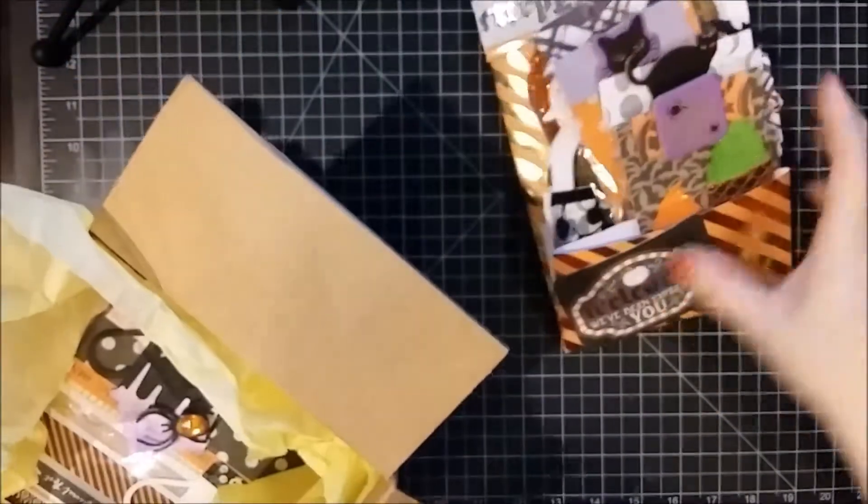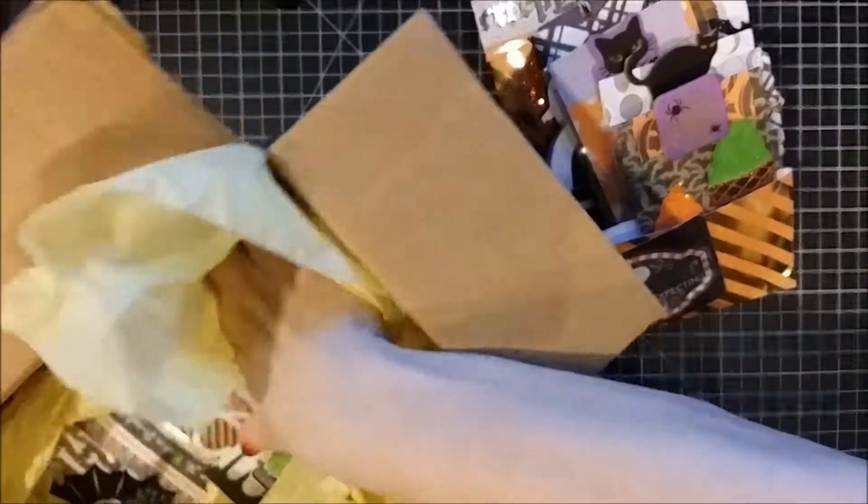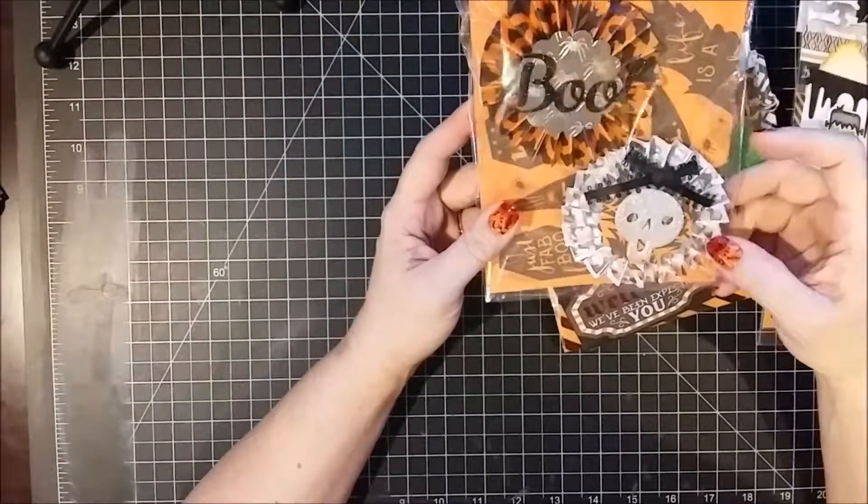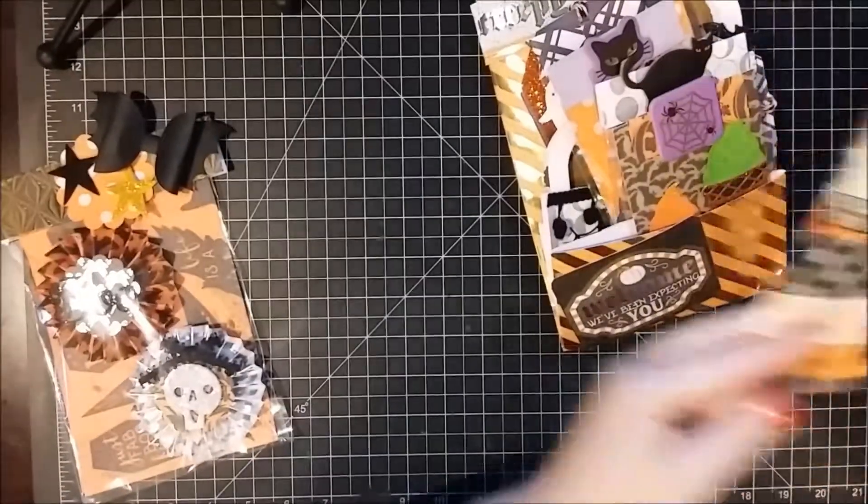So let me go ahead and start taking this stuff out — it's a loaded bag that is really overflowing, and there are a couple more packaged items in here. First are those cute rosettes that she made, and they are really super cute. I like that.